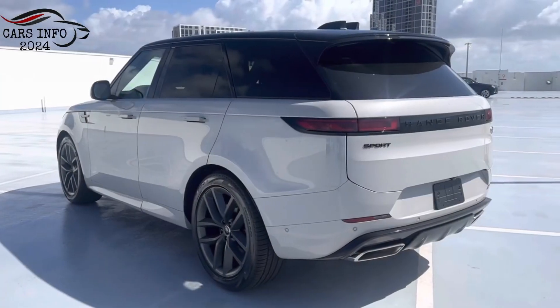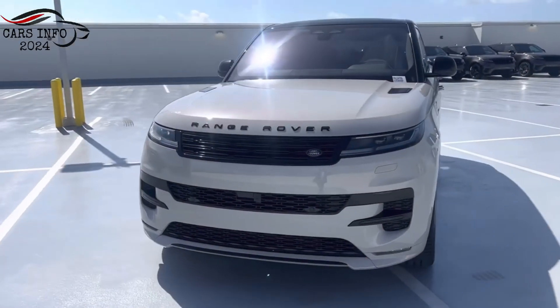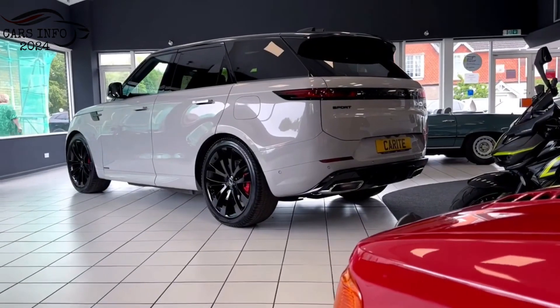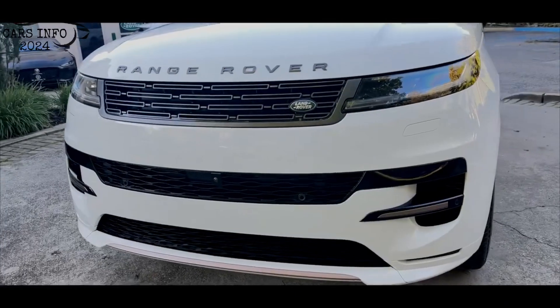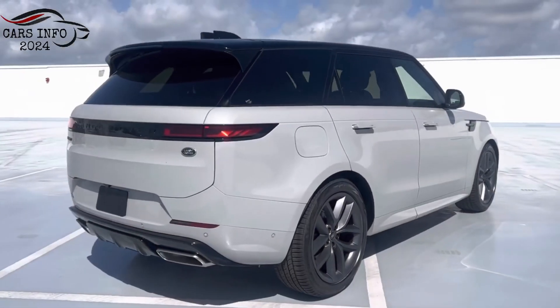Exterior. The Range Rover Sport has a sleek and sporty exterior design. It features a long wheelbase, wide track, and muscular fenders. The Range Rover Sport also has a number of unique features that distinguish it from the standard Range Rover, such as a more aggressive grille, larger air intakes, and rear diffuser.